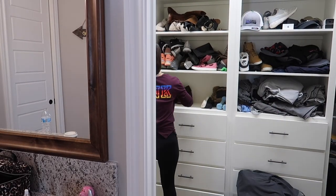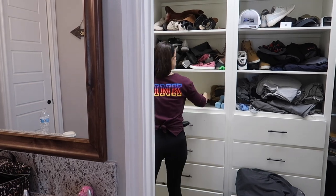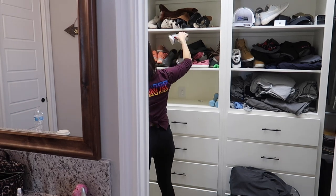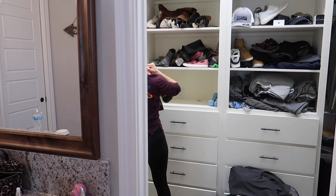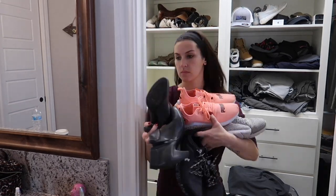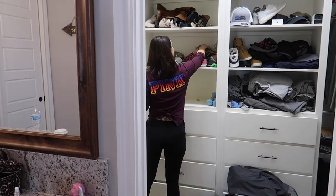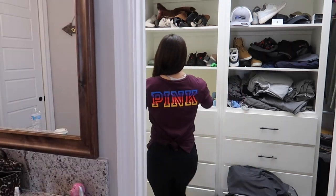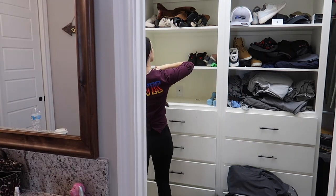Now that I went through all of the junk that was in my closet, I'm finally going to pull out all of my shoes. I went through my shoes not too long ago so there really weren't too many pairs that I didn't use. Whenever we moved into our house I had thrown away a lot of shoes, so these are basically the ones that I typically use, but I did throw out a few.